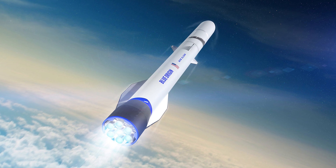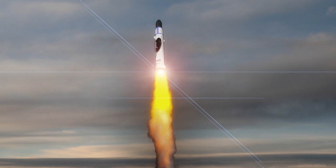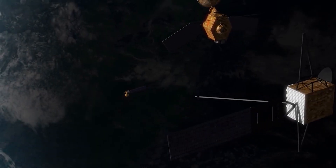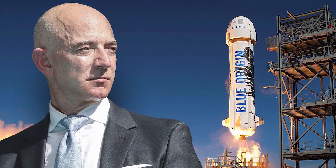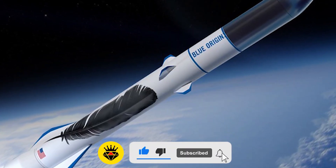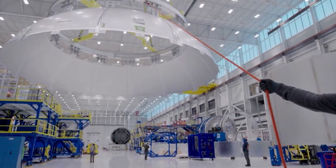By the time New Glenn is operational in 2022 or more likely 2023, it will already have a defined function launching Kuiper payloads. Even if this were to happen, it would be beneficial as it would give the company a chance to demonstrate its reusability whilst also showing its dependability to commercial clients. Even achieving a successful launch of New Glenn would be a significant accomplishment with far-reaching implications for Blue Origin and the whole space industry, and it will be even more astounding if launch costs are reduced further.